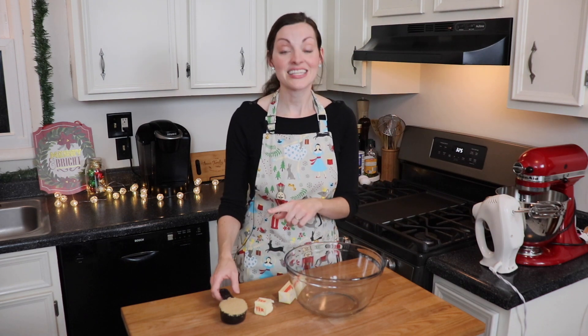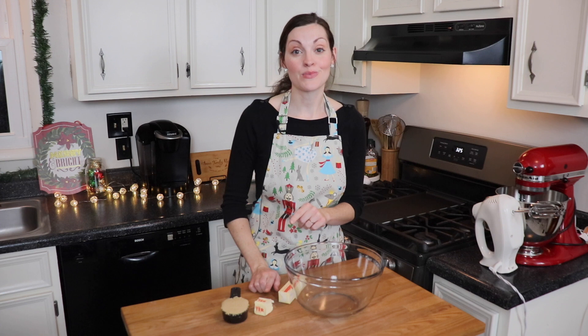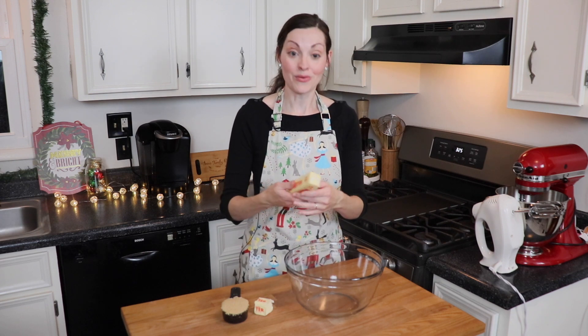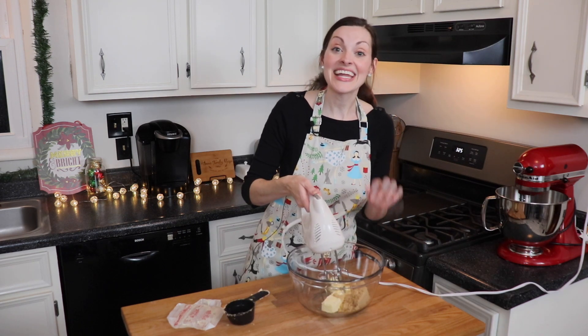In a large mixing bowl, I'm going to mix together a half a cup of packed brown sugar, and then one stick plus two and a half tablespoons of room temperature butter. Today I'm cutting the recipe in half because I didn't realize I didn't have too much butter left in my fridge, so we're working with what I've got. You can mix these together with your hand mixer or stand mixer, whatever you have, and just beat them together until they're light and fluffy.